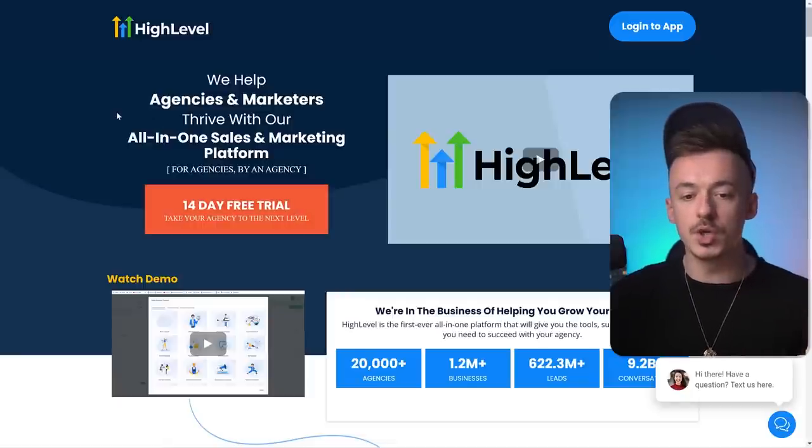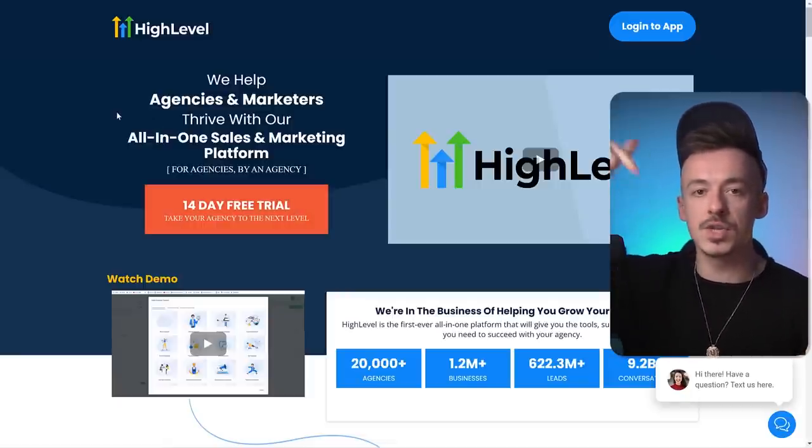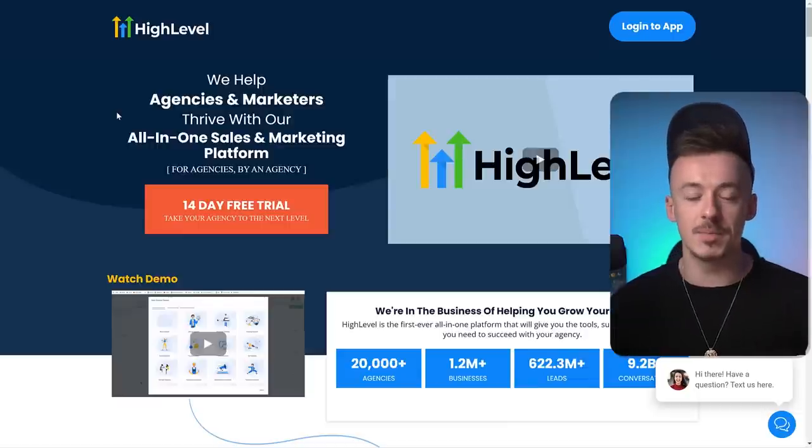Step number one: you need to sign up to HighLevel. The URL for HighLevel is going to be in the first link in the video description. Just click on that link and you can sign up. It's my affiliate link, my referral link, so I will get an affiliate commission. But if it was a bad software, I would not be promoting it.